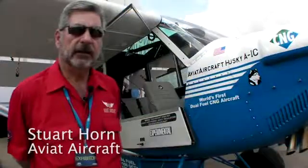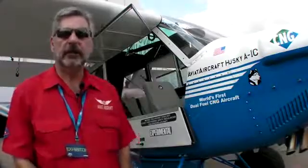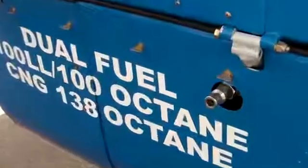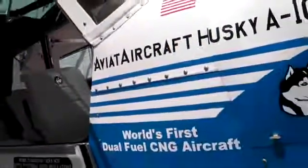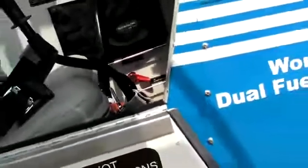What we've done to create and demonstrate this proof-of-concept airplane is integrate compressed natural gas technology, automotive technology, and aviation technology, specifically as it relates to energy and fuel management integration into an airplane. And this airplane can transfer from low-lead fuel to compressed natural gas fuel simply by pulling of a lever and turning on of a switch.